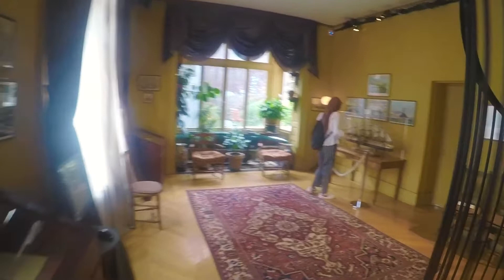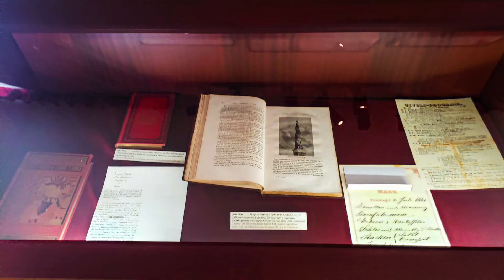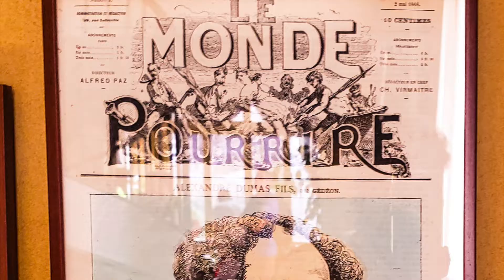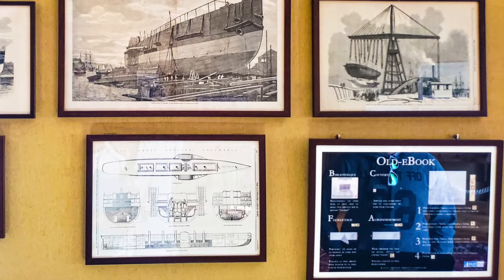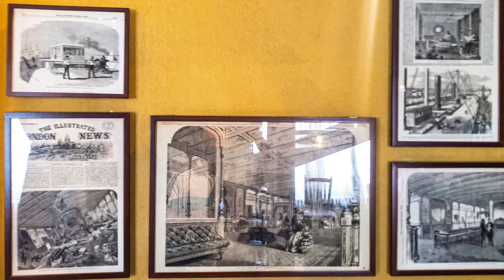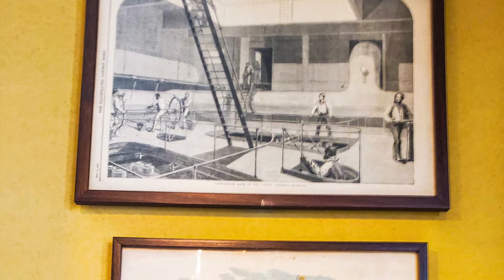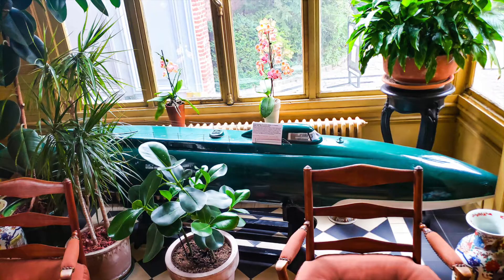Jules Verne's early literary career: this room is dedicated to Jules Verne's first place and early written work, such as song lyrics and short stories published in the Le Musée des Familles journal, and novels inspired by Robinson Crusoe. Here you may also learn about his travels, particularly his crossings on board the Great Eastern, the biggest liner of the time. With his brother Paul, they traveled to the United States in March 1867, where he visited New York and Niagara Falls.